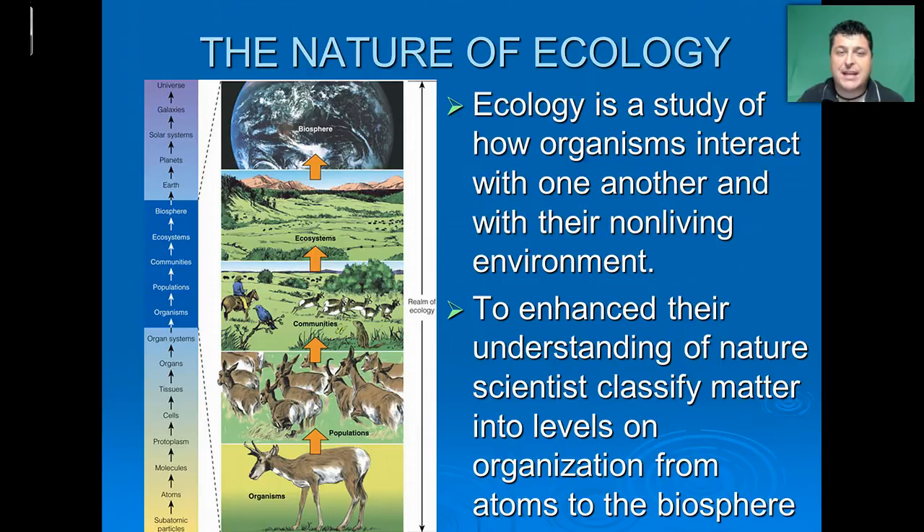One way to better understand the Earth and the relationships between living things is by studying ecology. Ecology is the study of how organisms interact with one another and their non-living environment.